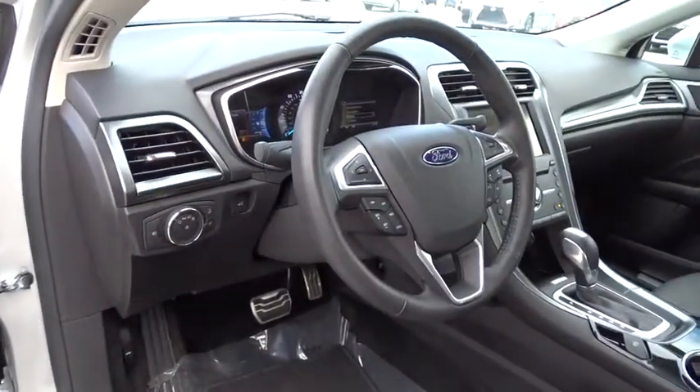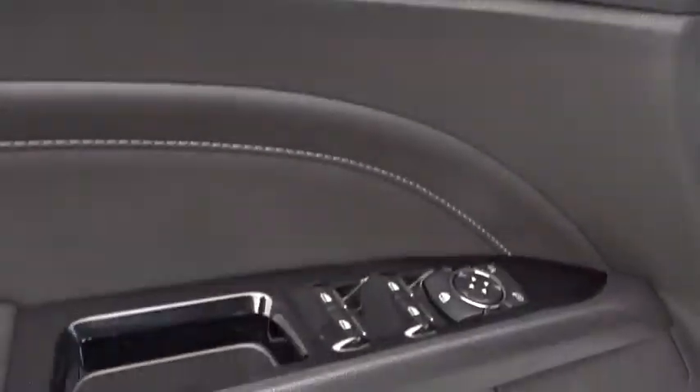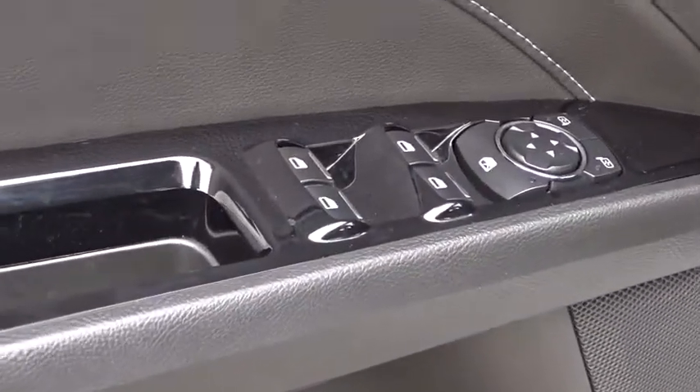Bluetooth. Leather-wrapped steering wheel. Power steering. Adjustable steering wheel. Cruise control. Auto-dimming rear-view mirror. Floor mats. Keyless start. Aluminum wheels. Four-wheel disc brakes. Climate control.